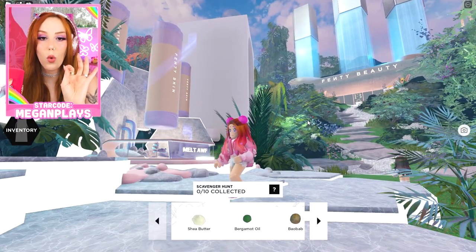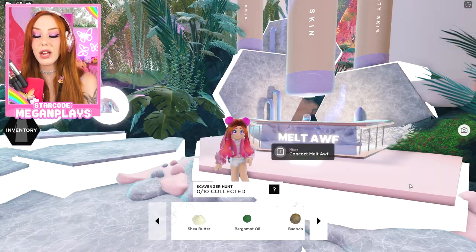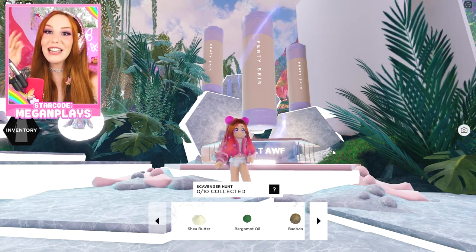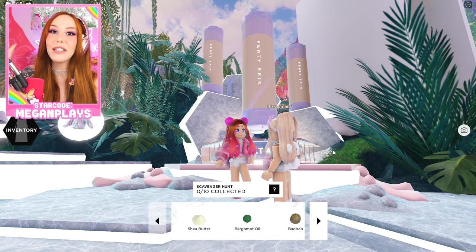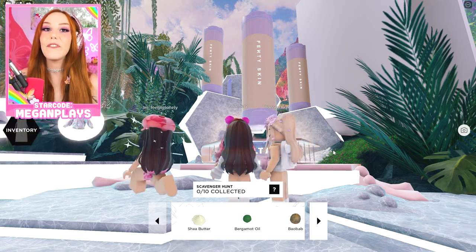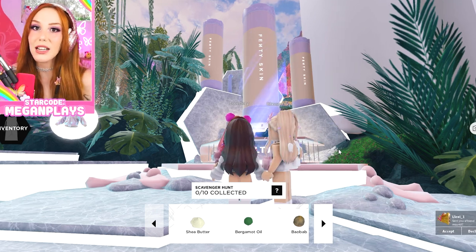First, we spawn into this beautiful world covered by Fenty Beauty and Fenty Skin products. We have to collect 10 ingredients to create the Melt-Off Makeup Melting Cleanser. It is a unique jelly oil makeup melting cleanser that checks off everything you need in a double cleanser, featuring a luxe blend of nine different oils that condition your skin while it cleanses. It works fast on long-lasting makeup, waterproof makeup, sunscreen, dirt, oil, and any other imperfections.